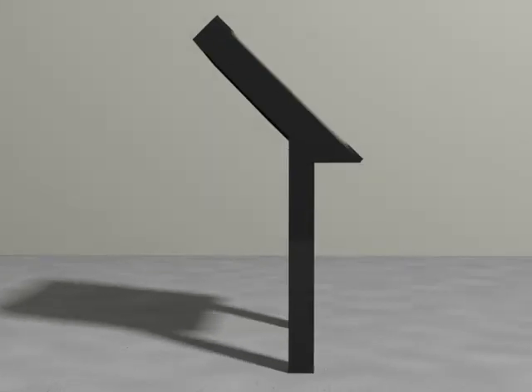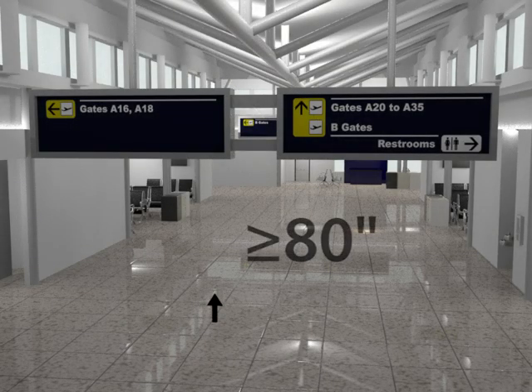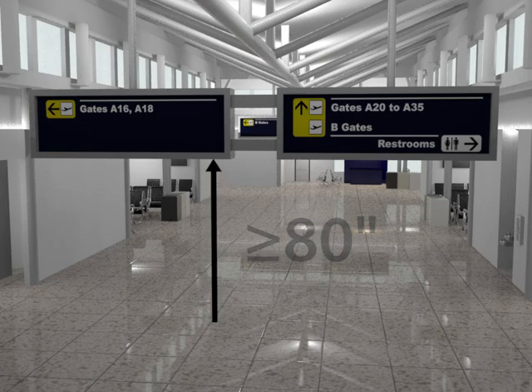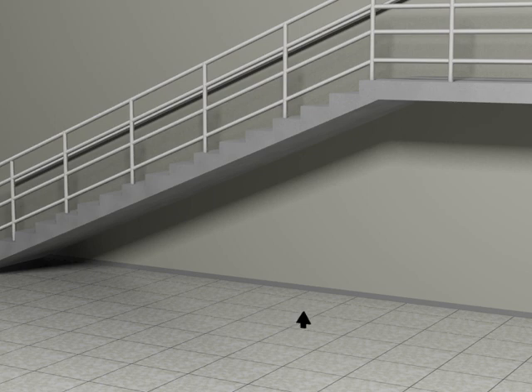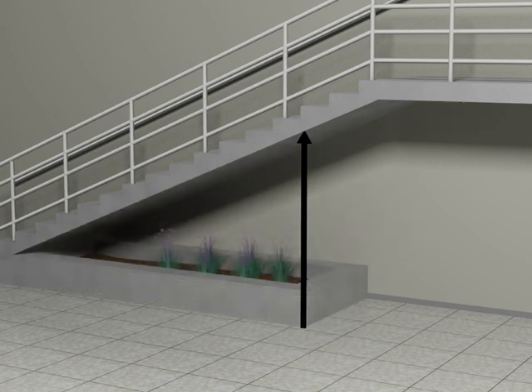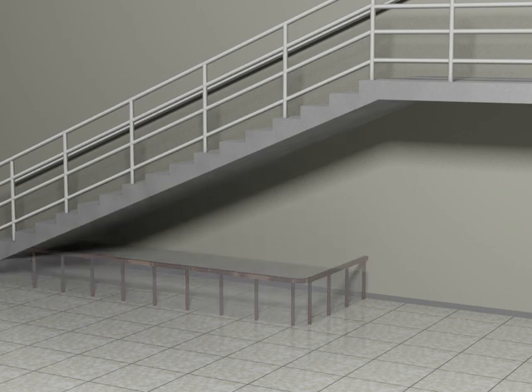These requirements apply to all sides of an object that can be approached from circulation paths. Headroom clearance of at least 80 inches is required along all circulation paths. Objects suspended from ceilings or mounted on walls cannot protrude into this minimum clearance. Treatments for detectability are required where the vertical clearance along circulation paths is less than 80 inches, such as below stairways that are not enclosed. This can be achieved with fixed or built-in objects like planters, benches, railings, and other elements that provide an effective barrier.